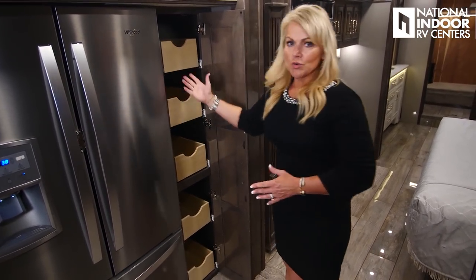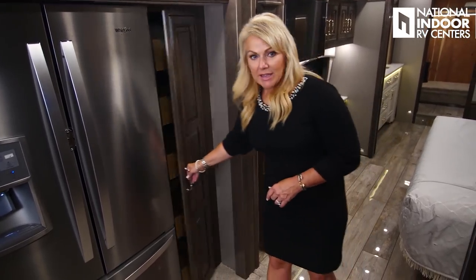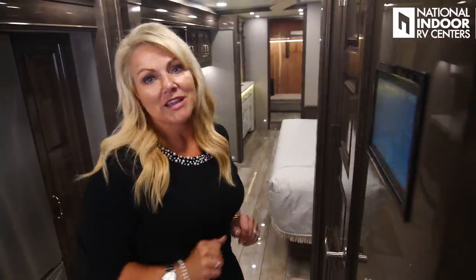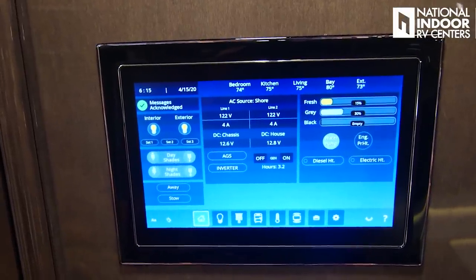Then we've got the nice size pantry with pullout trays, full extension, and they lock into place so they're not going to cause your door to fly open during travel. That's really nice.